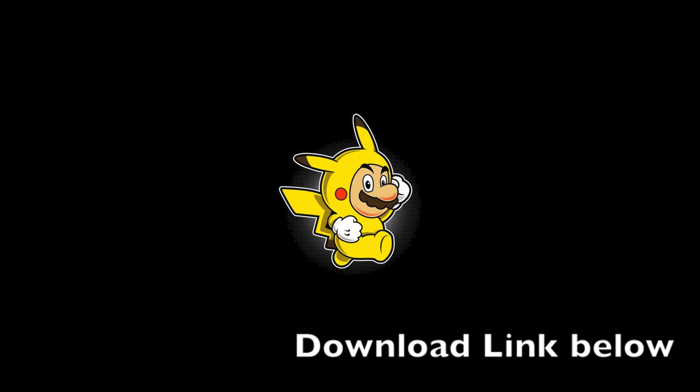But this one is a really cool one that I used in a couple of my more recent videos. It's one of Mario in a Pikachu suit and I can't actually remember where I found it. It was one of the wallpaper apps I used — I think it may have been Wallbase — but I think it looks really cool and I really like wallpapers that are really colourful.